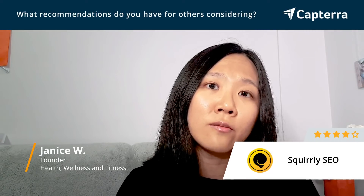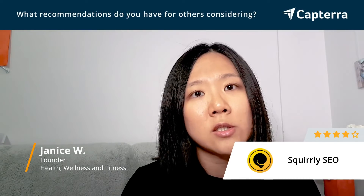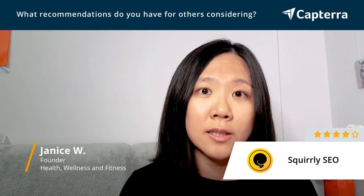So if you're a new beginner, consider Skrulli SEO. The third thing is to think about what level of SEO coverage you want — for instance, Skrulli SEO provides very good SEO audits.